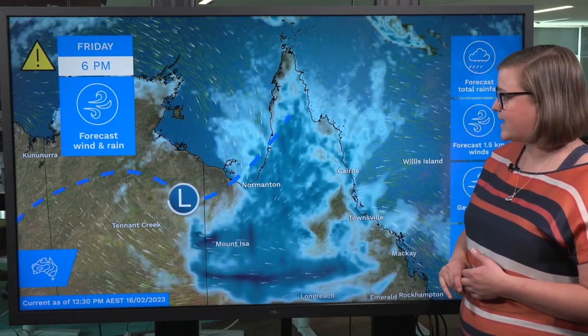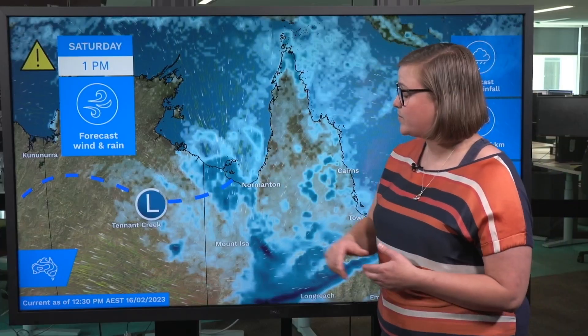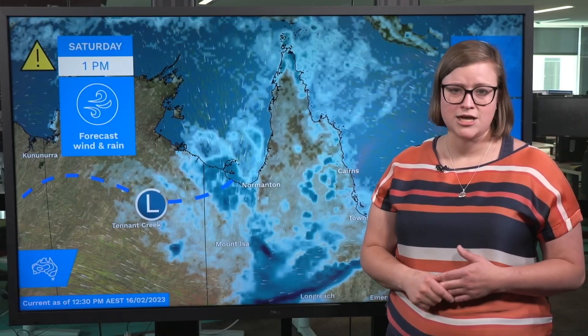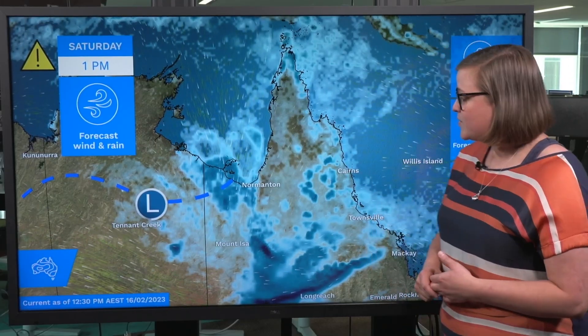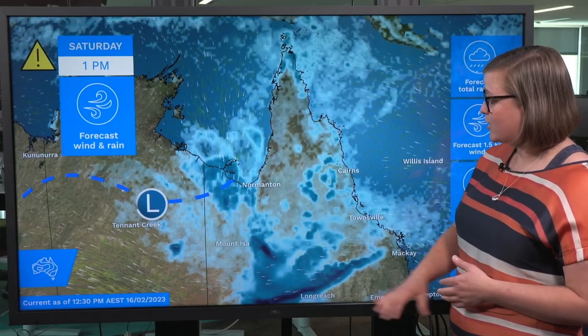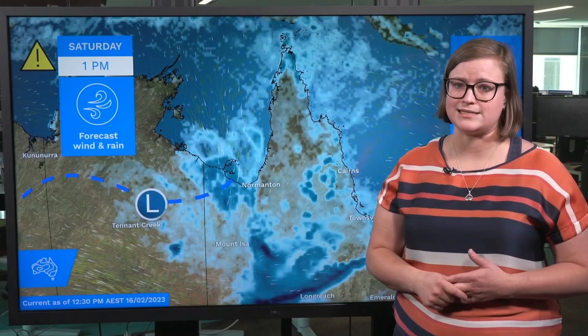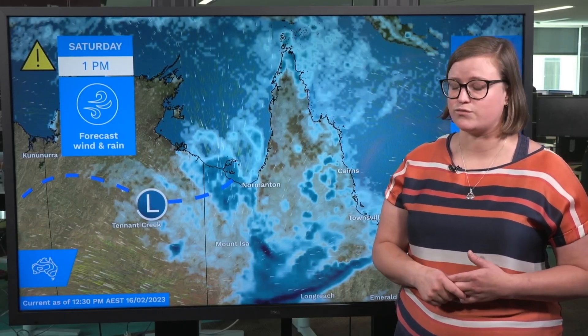As we go through the later part of tomorrow and into the weekend, the low is going to track into eastern parts of the Northern Territory, potentially bringing significant falls into the Barclay District, which has already seen significant rainfall in recent months. Because of the rainfall rates across northwestern Queensland and eastern parts of the Northern Territory, there is significant concern for communities in these areas, a lot of them still feeling the impacts from the recent months of rainfall.